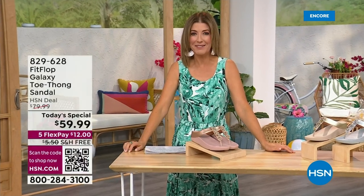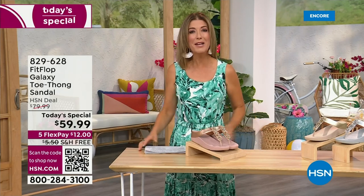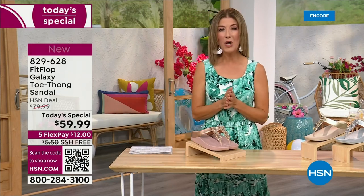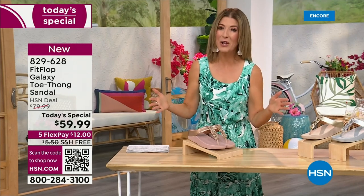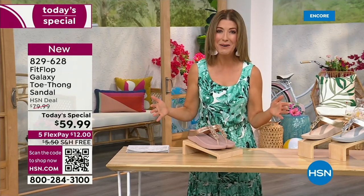You know, I think kicking beach balls is really fun. We should do that more often around the set here at HSN. Welcome in, it's a brand new day. We're launching Summer Host Faves. One of my all-time favorite shoe brands is here, and it's also going to be the very best value of the day.